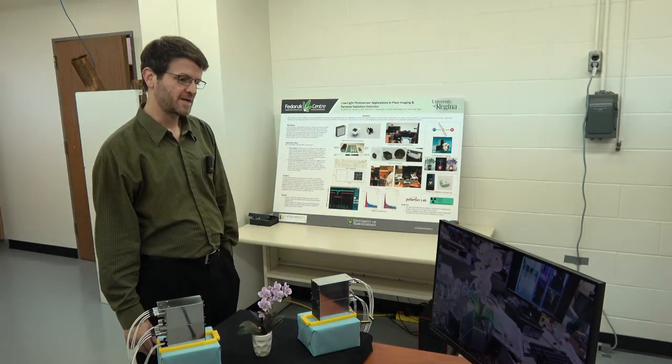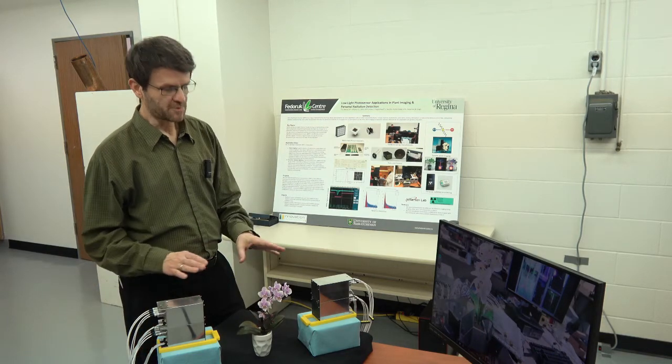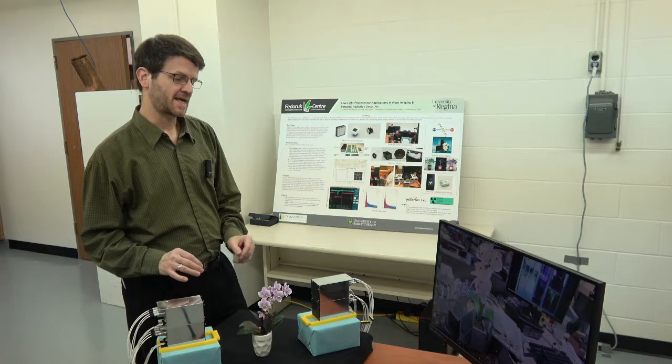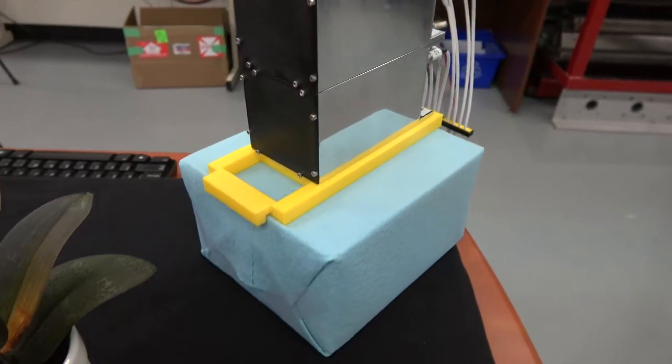My name is Dr. Zisis Papandreou and I'm a professor in the physics department here at the University of Regina. Today what we're talking about is a device called the Phytopet, where PET stands for positron emission tomography. This is a standard type of scanning that you can see in hospitals for medical imaging for people.